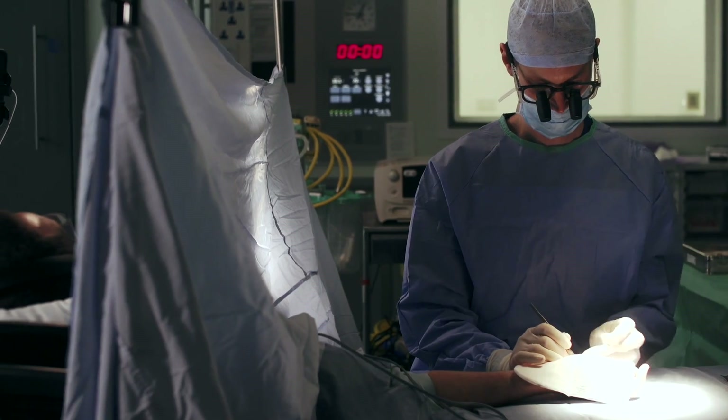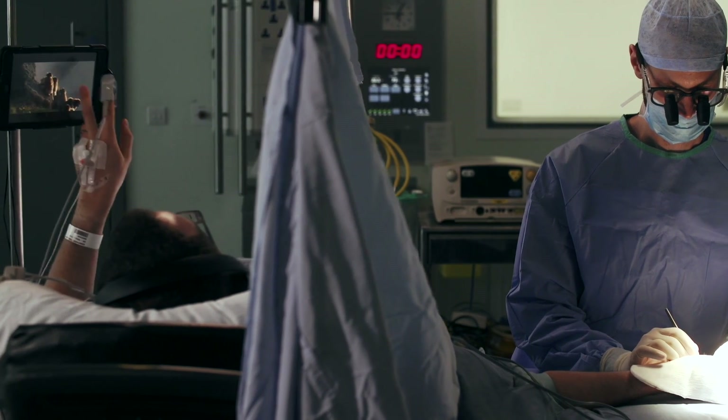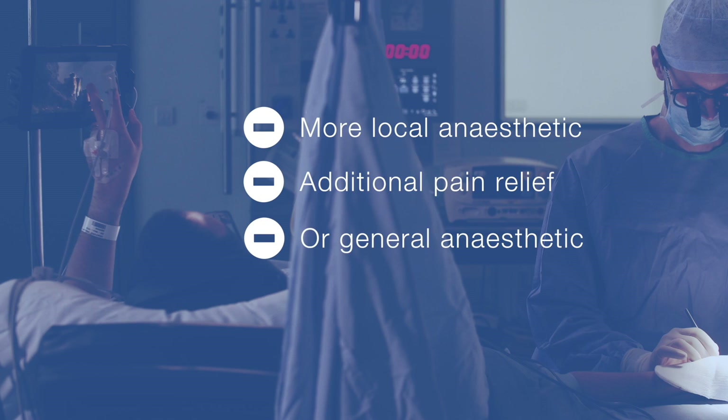During surgery, it is normal to feel some movement or touch, but you shouldn't feel any sharp discomfort or pain. If you do, you'll be offered more local anaesthetic, additional pain relief or a general anaesthetic.